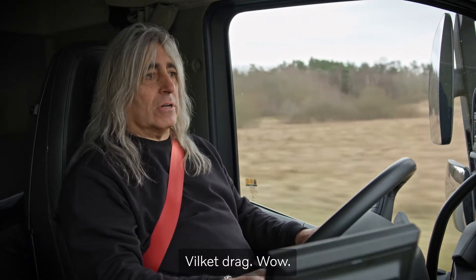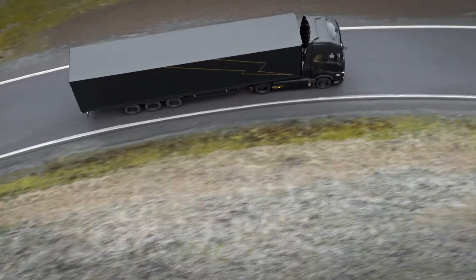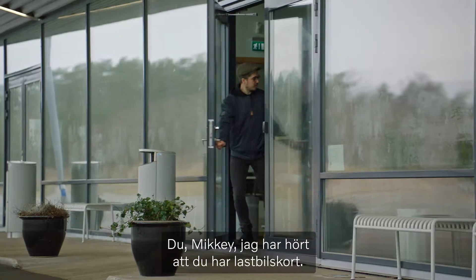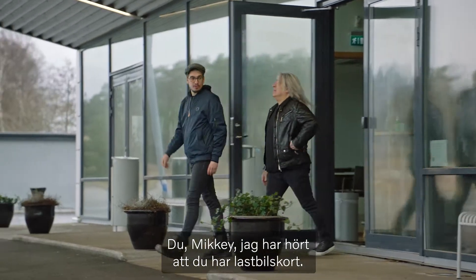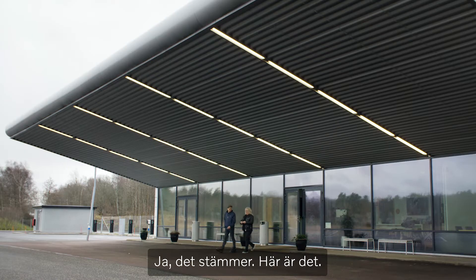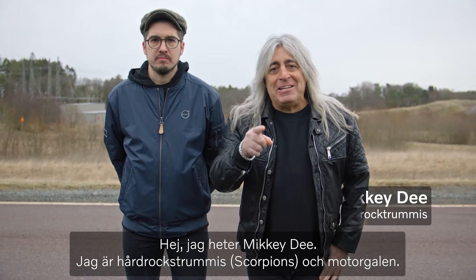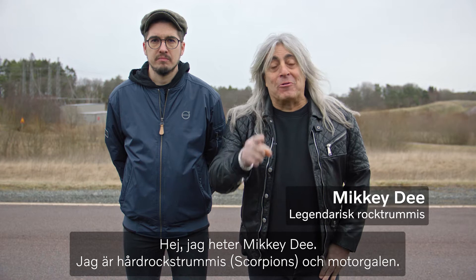Feel this torque! Wow! So, Miki, I've heard that you have a license to drive a truck. Yeah, I sure do. There it is. 1981. Hi, I'm Miki D, a rock drummer and a motor fanatic.